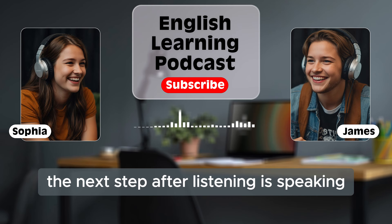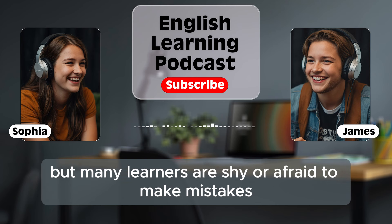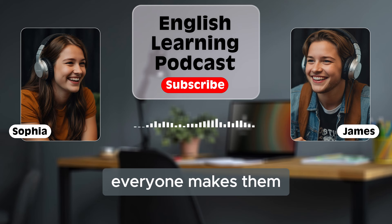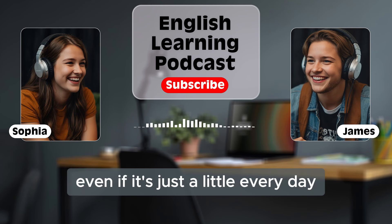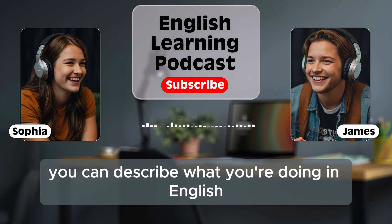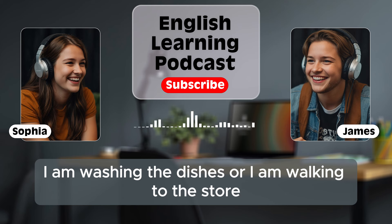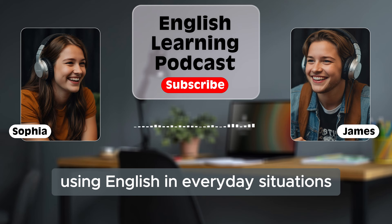The next step after listening is speaking. You can't become fluent if you don't practice speaking. But many learners are shy or afraid to make mistakes when speaking English. Don't worry about making mistakes — everyone makes them. The important thing is to keep practicing. Speak as much as you can, even if it's just a little every day. Even talking to yourself in English can help. For example, you can describe what you're doing in English while cooking, cleaning, or even walking. Say things like, 'I am washing the dishes,' or 'I am walking to the store.' This will help you feel more comfortable using English in everyday situations.